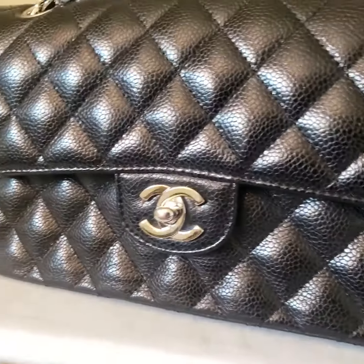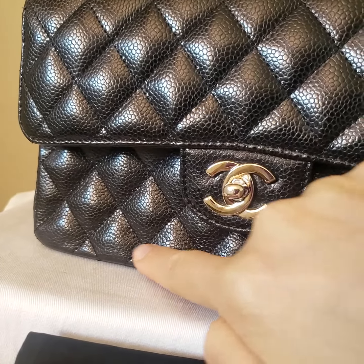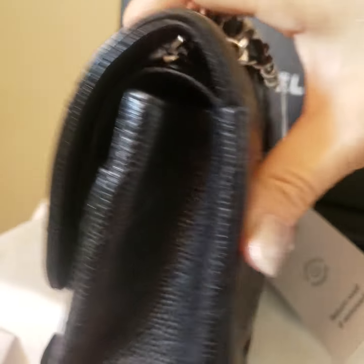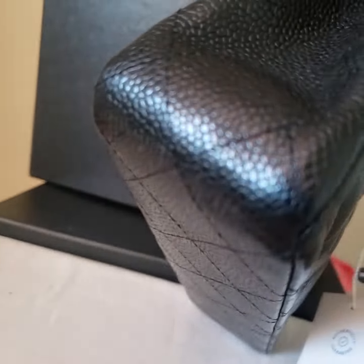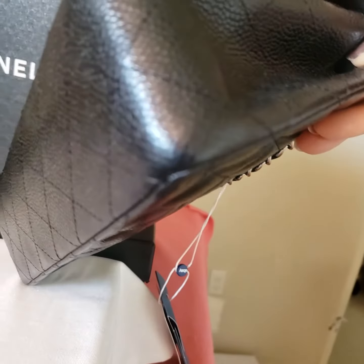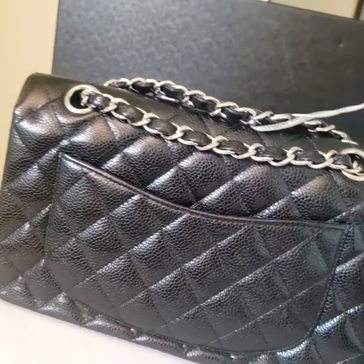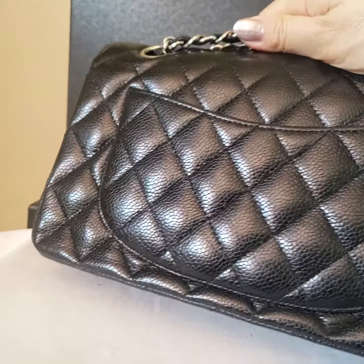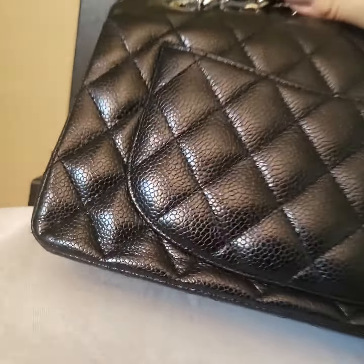Hi, this is Hanwen from Illus Fashion in Campbell, California. In this video I want to show the close-up condition. You can see a little bit of flaw right there. This bag was authenticated by eBay.